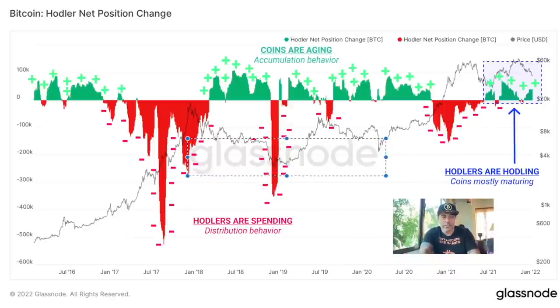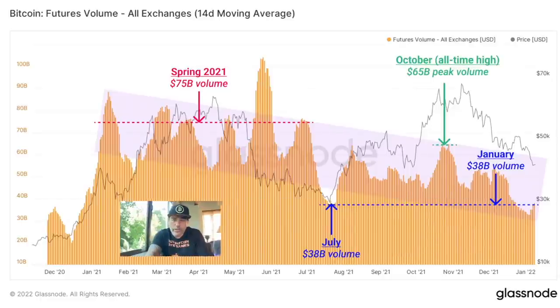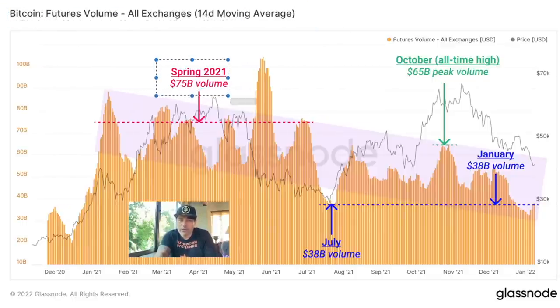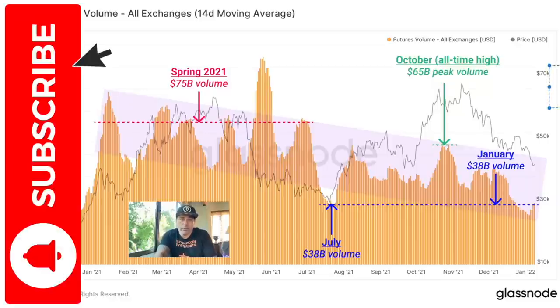This is Bitcoin's futures volume on all exchanges — the spring volume. We had 75 billion, then a bottom of 38 billion in July, then 65 billion in October, and now back to 38 billion. The trend I see is peak, bottom, peak, bottom. I'm waiting for the next peak, and when futures volume increases, price will mostly increase as well.